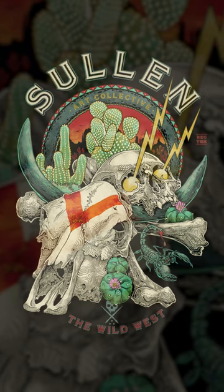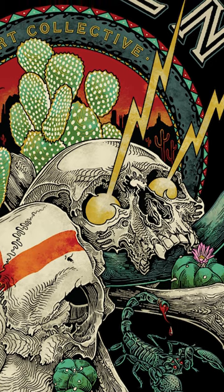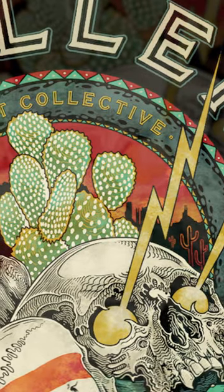Last but absolutely not least, I love all the intricate design that went into this. You have the lightning bolts coming out of the skull's eyes. You can see like a gradient sunset going on back here. This one's a perfect 10.